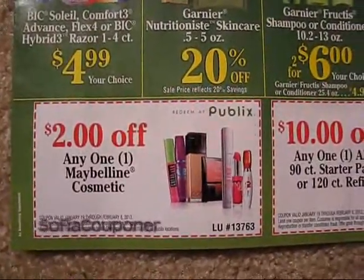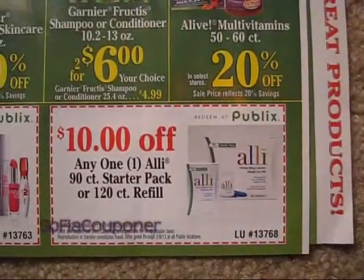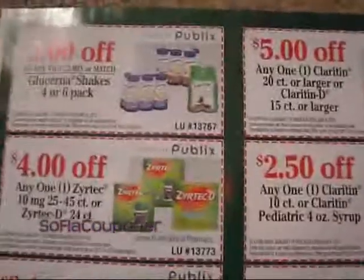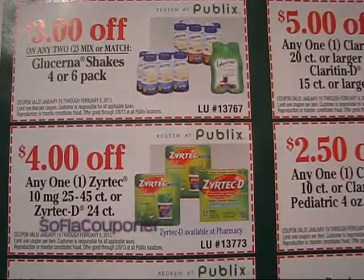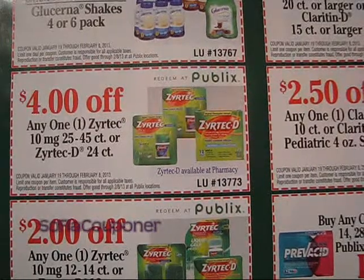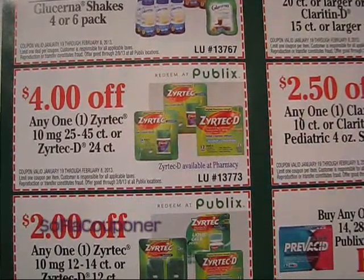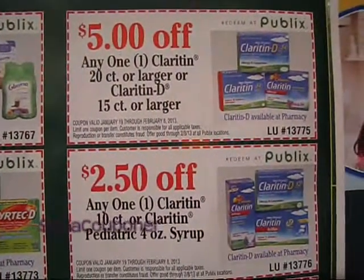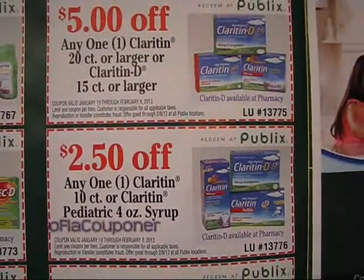First we have $2 off on any one Maybelline cosmetic, and there are some Maybelline coupons out there that we can stack with that. $10 off on any one Alli 90-count starter pack or 120-count refill. Next we have $3 off on any two Lucerna shakes six-pack. $4 off on a Zyrtec 25 to 45 count, or the Zyrtec D 24-count. $2 off on the Zyrtec smaller sizes.